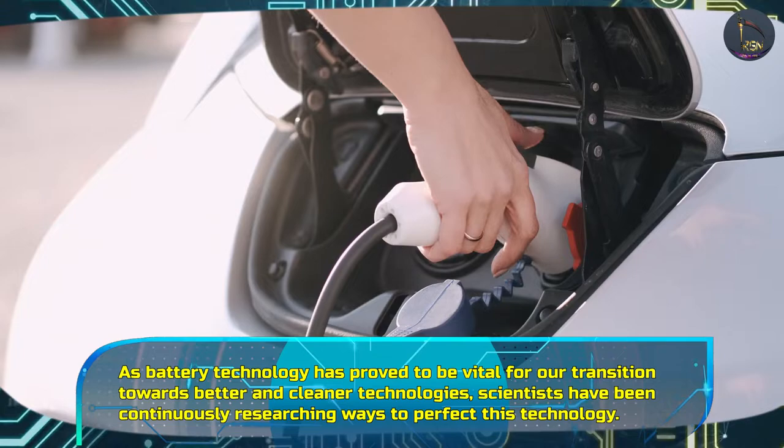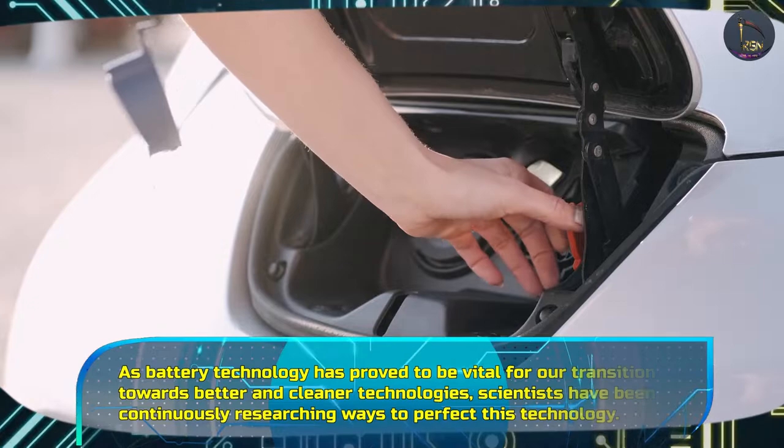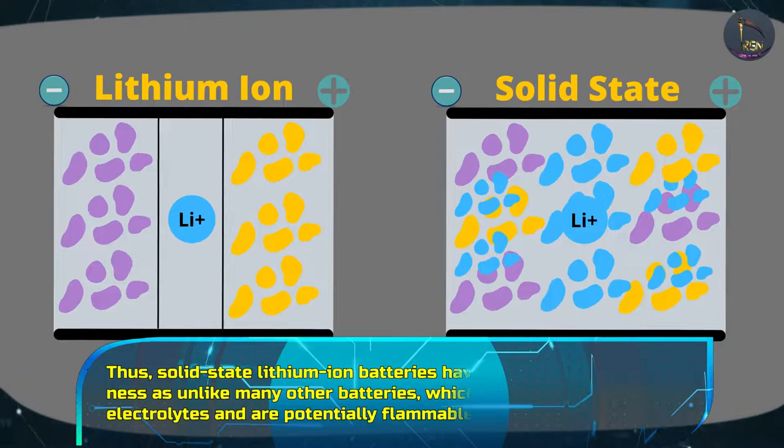As battery technology has proved to be vital for our transition towards better and cleaner technologies, scientists have been continuously researching ways to perfect this technology. In this quest for the perfect battery, scientists have two primary goals: to create a device that can store a great deal of energy and to do it safely.